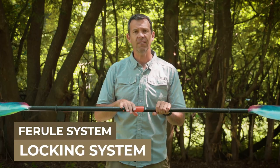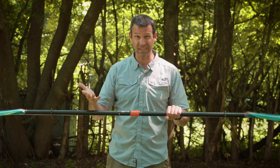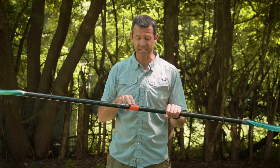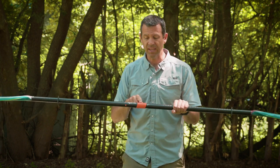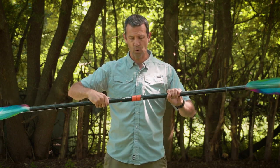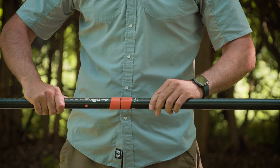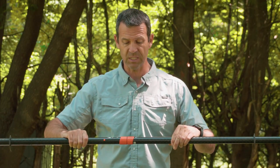The second type of ferrule system is a locking ferrule. A locking ferrule system is designed to reduce or completely eliminate the amount of play a kayak paddle has at the ferrule. The other thing it does is provide a lot more options for twist — you can go anywhere from zero to 60 degrees in increments of around 10 degrees.